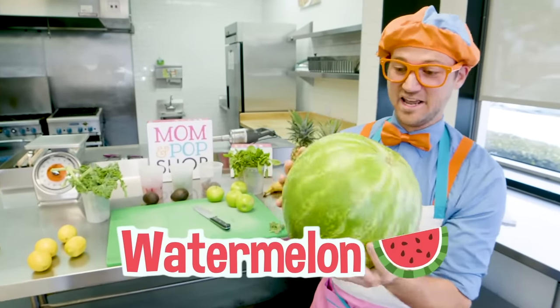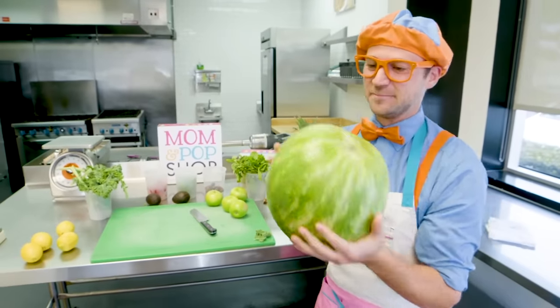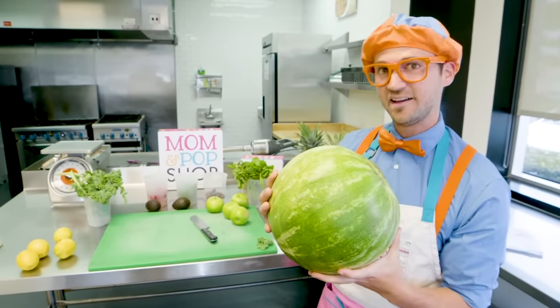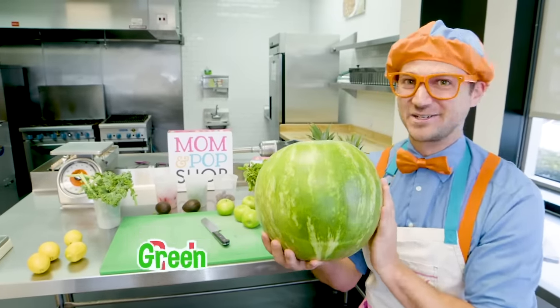This is a watermelon! And watermelons are so big and yummy! Do you know what color is on the inside of the watermelon? Red! And the outside is green!